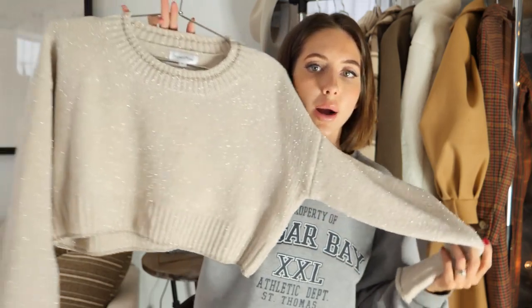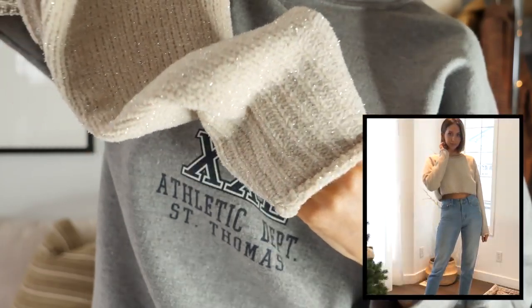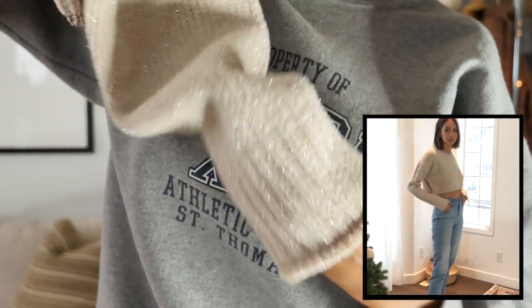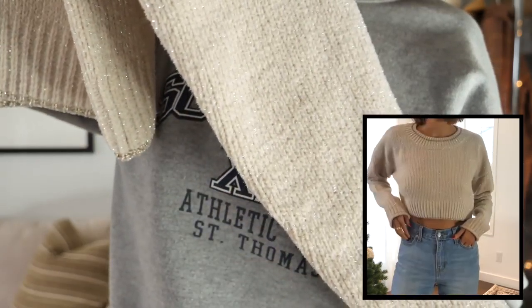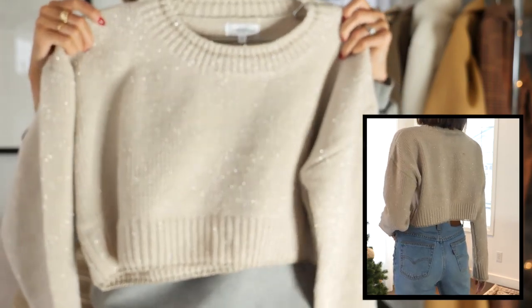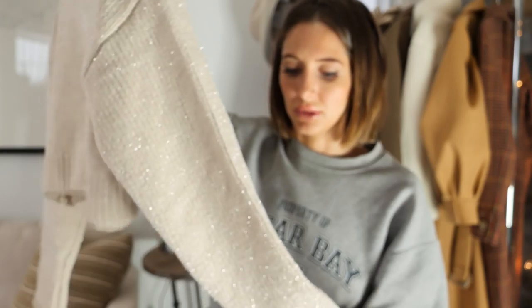Next are a couple of pieces from Revolve. This Privacy Please cropped sweater has a little bit of sparkle and sheen — something a little different but also kind of festive. I think it's super cute. I would wear this with high-waisted jeans, probably my Levi's because those are really the only jeans I normally wear, maybe with a cute toque.